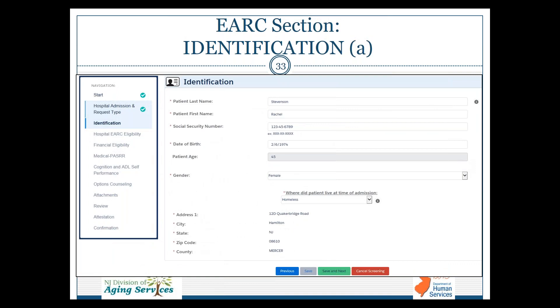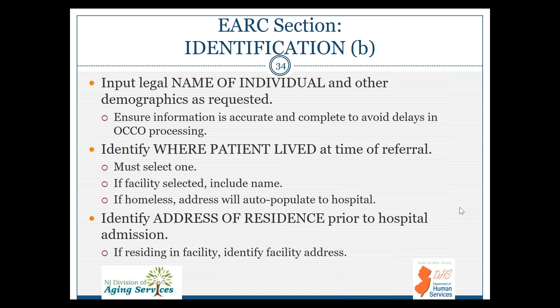The identification section provides demographics for the patient. Please ensure all demographics are correct — social security numbers, dates of birth, making sure the date of birth is not accidentally the date of admission. Identify where the patient lived at the time of the referral; you must select one. If in a facility, include the name. If they are homeless, you can select that and the hospital address will auto-populate. Then identify the address of residence; if residing in a facility, include the facility address.